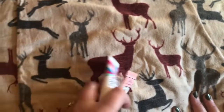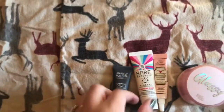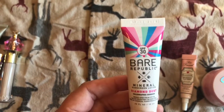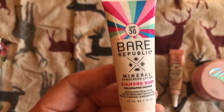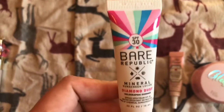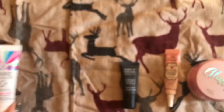Then I've got some face primers. This one, I think, is mostly just SPF. But I don't really care for it because it's very sparkly. I've only tried it once, but I might give it away — someone will use it more. It kind of smells weird too.